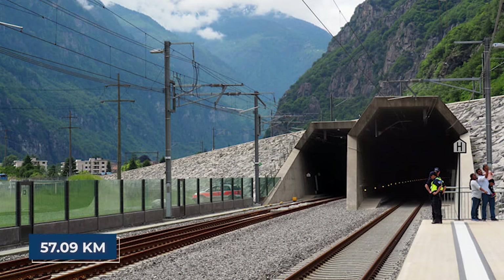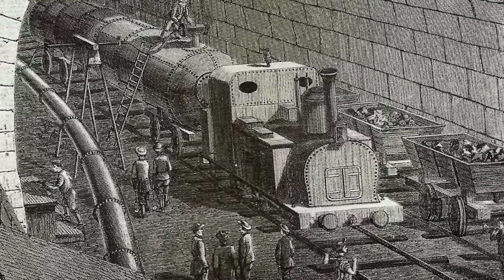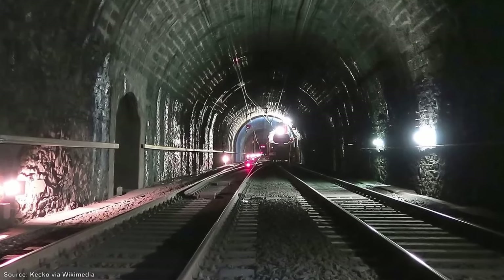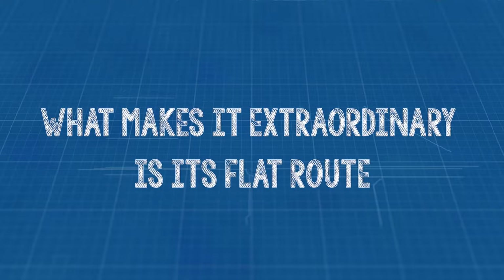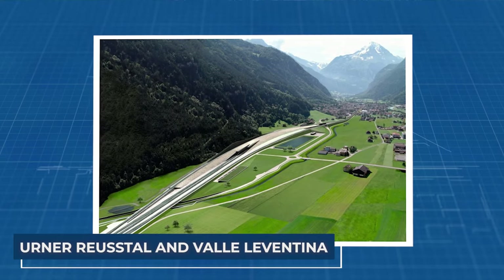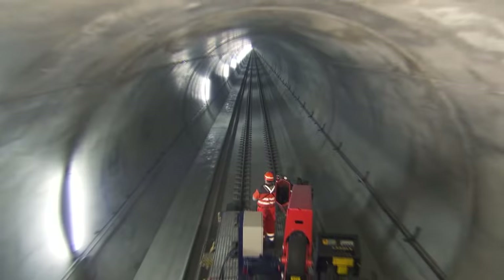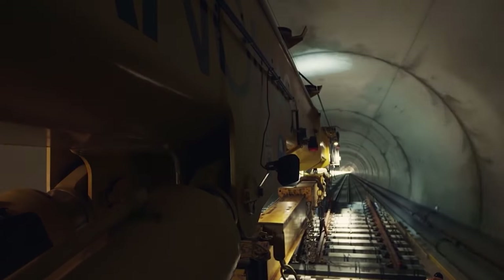The Gotthard Base Tunnel — an astounding 57.09 kilometres (35.46 miles) — is a passage beneath the Swiss Alps, breaking records as the world's longest railway tunnel. This marvel plunges 2,450 metres below the surface, rivalling Earth's deepest mines. What makes it extraordinary is its flat route, the first of its kind through the Alps, linking the valleys of Erna Reustal and Valle Leventina. It weaves beneath colossal mountain ranges like the Glarus Alps and St. Gotthard Massif, delving over 2,000 metres below peaks like Kruselestock and Pidzi-Vatgira.